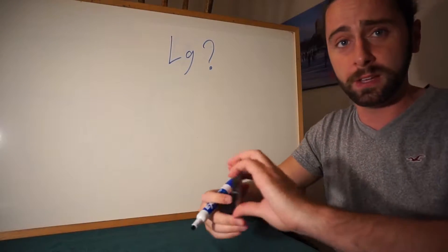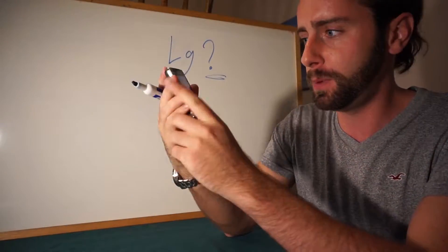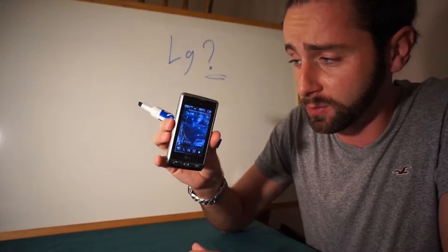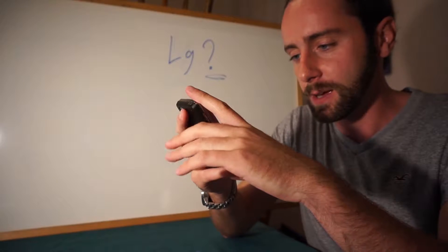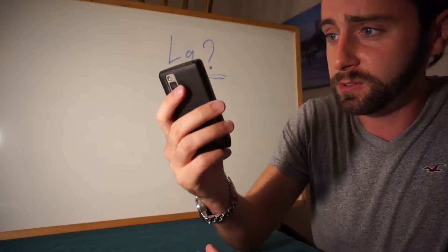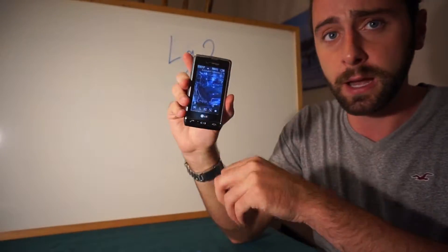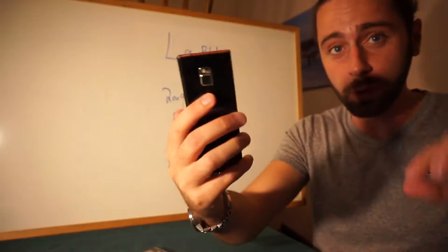My second phone was an LG - I don't know the model number but it was Verizon and I got it when I was living on the east coast of the States. I actually still remember walking into the Verizon store and picking it up for the first time. It lasted me a number of years, still works, never had any problems with it - just got old before I replaced it.